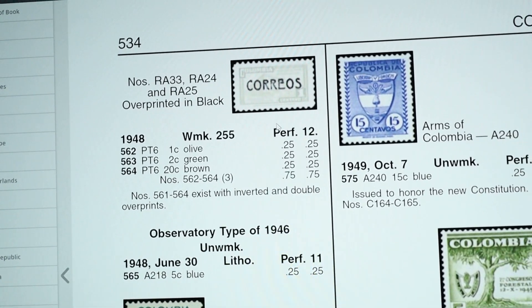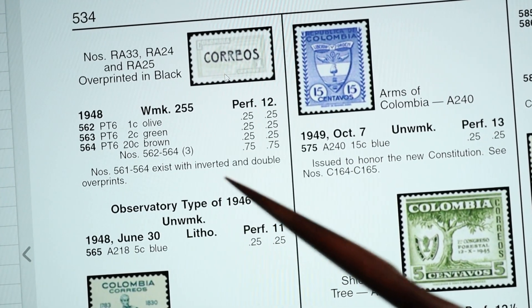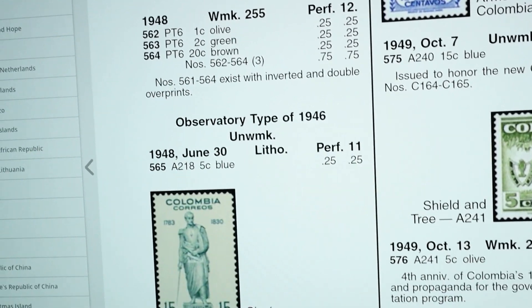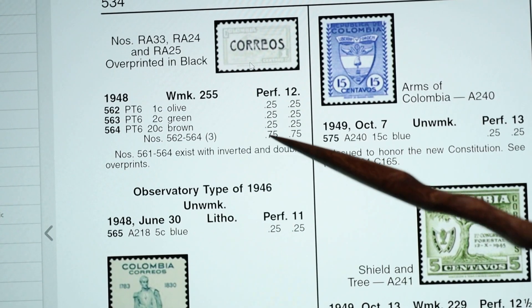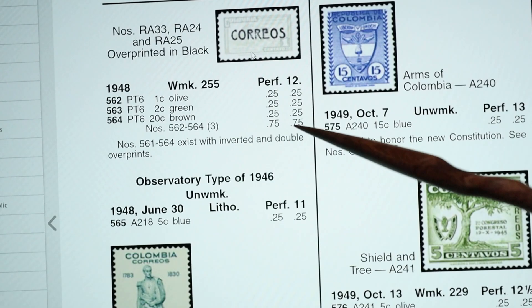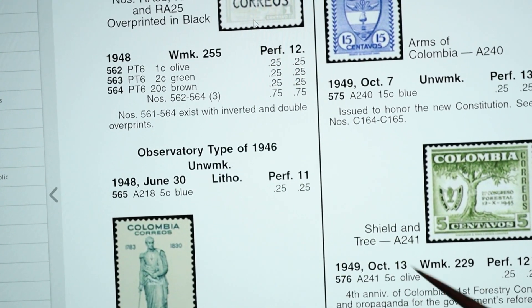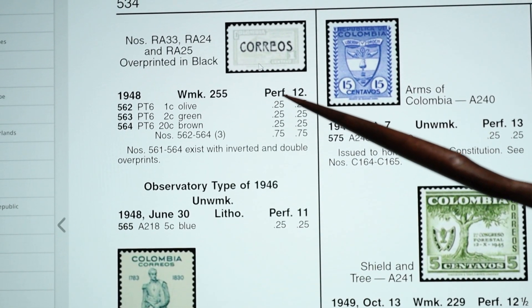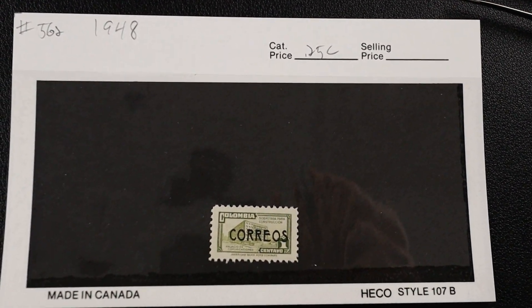Even though it's a revenue stamp, it's listed right here in the main catalog - not in the back. There are notes about inverted overprints and double overprints, but this is definitely our stamp. Mine is a one cent, so this is number 562 - one cent olive, worth 25 cents. Looking at the columns: the first is mint/unused, the second is used. Actually this one is not used - it's mint - but the price is the same either way. Number 562 from 1948 - done deal.